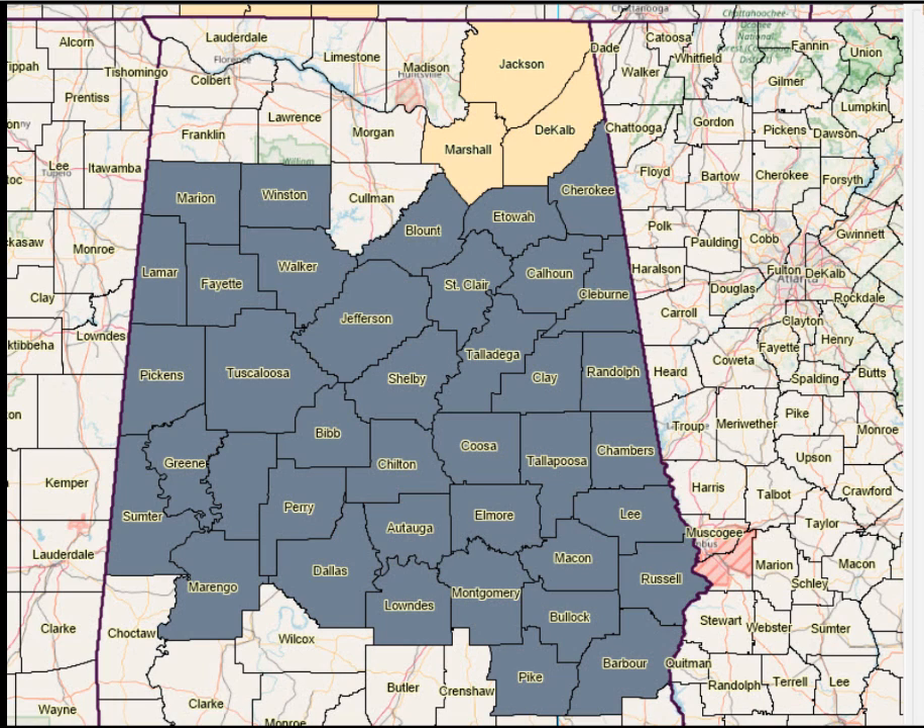Here's your weather video for this Sunday morning, November the 18th. I'm meteorologist Bill Murray. Dense fog is greeting the day across central and northeast Alabama this morning.